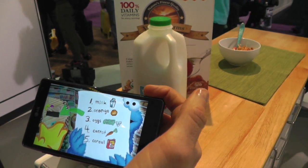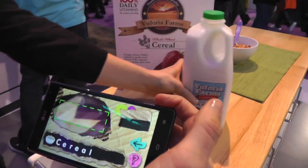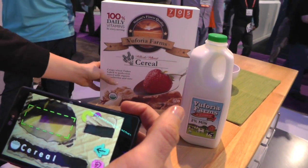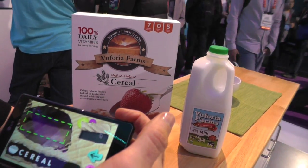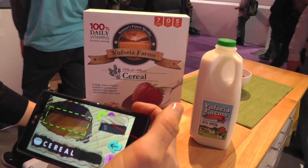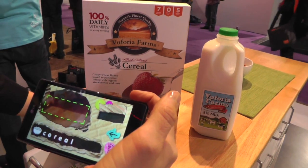Two products came out of this. One is 'Big Bird's Words from Sesame,' which will be available this summer. And secondarily, this text recognition feature in Vuforia will be available this spring, so developers will be able to build applications like this and other text-based vision experiences for tablets and devices.